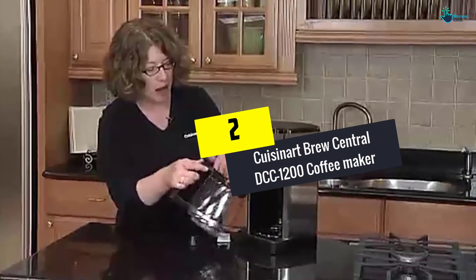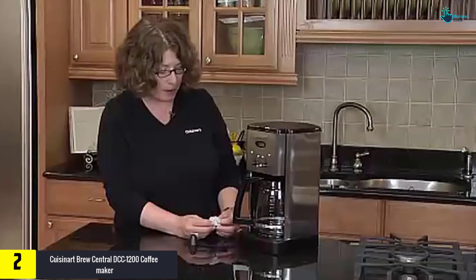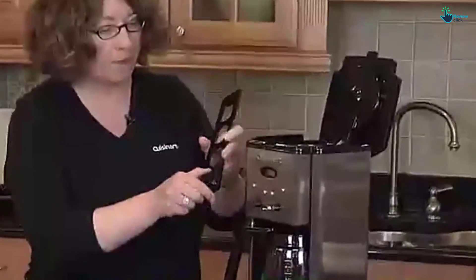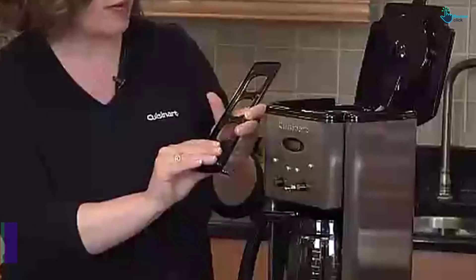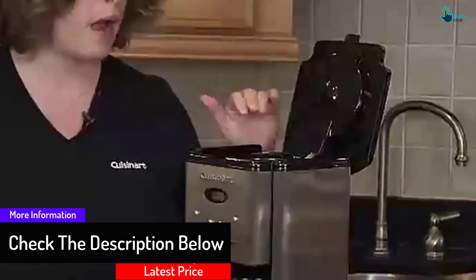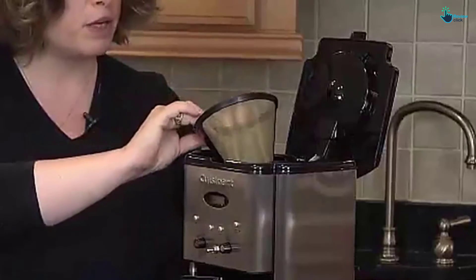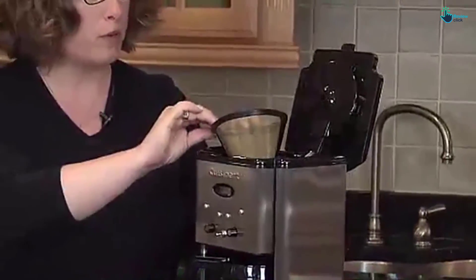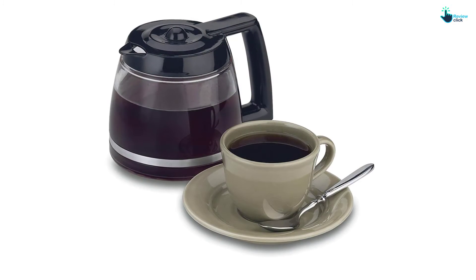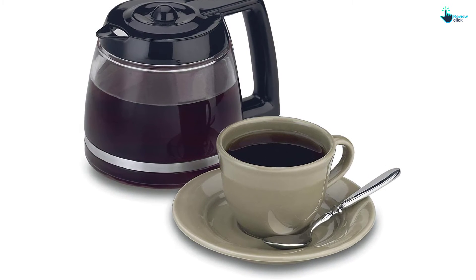At number 2, we have the Cuisinart Brew Central DCC1200 Coffee Maker. Give your kitchen an elegant look by acquiring this brushed metal design coffee maker from Cuisinart. The device is easy to use, featuring a dripless dispensing spout and ergonomic handle. You don't have to wait for brewing to complete — a pause button allows pouring of your beverage as brewing continues. Its heater plate is adjustable to low, medium, or high, allowing coffee to remain at your desired temperature. The 1-4 cup feature machine has a programmable brewing time from 1 to 24 hours. The charcoal filter is effective in delivering a particle-free drink, providing the best tasting coffee.